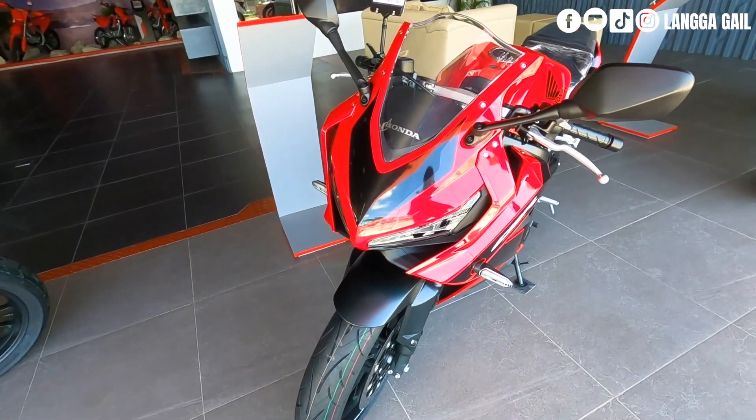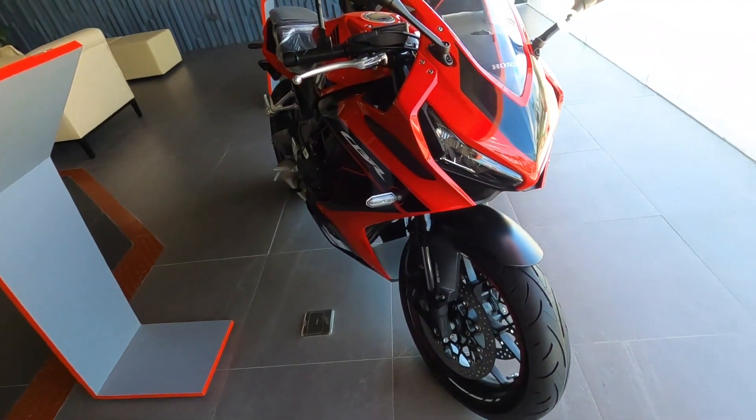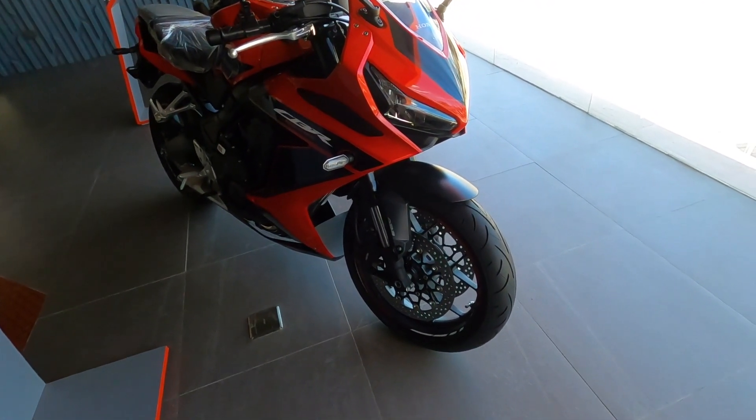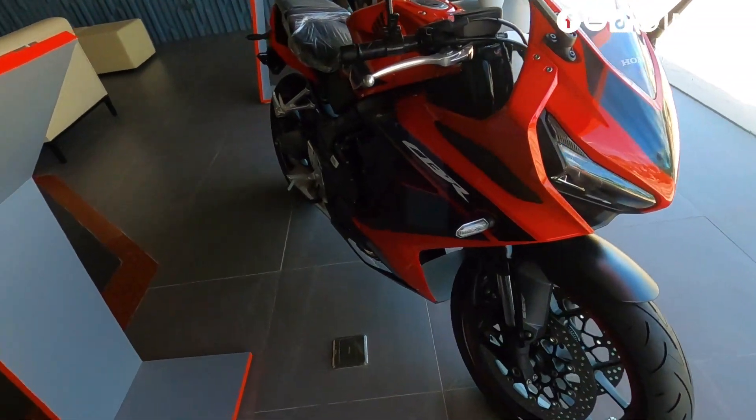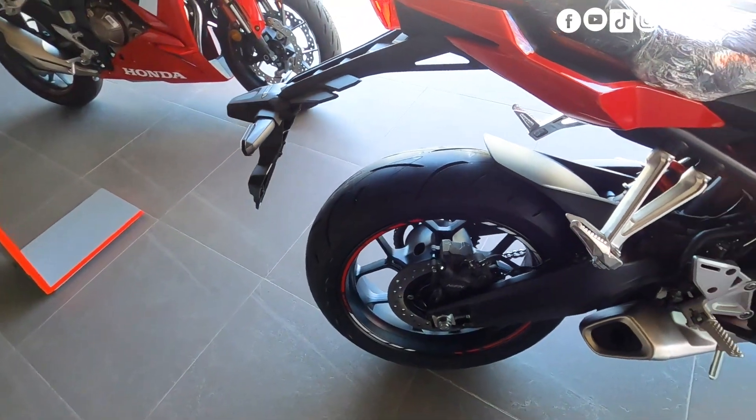Sa headlight, naka-LED na po. Turn signal is naka-LED din. Equipped na din po siya ng inverted telescopic fork suspension sa front with dual disc brake and ABS. Pagdating naman sa likod, naka-single hydraulic disc brake po siya pero equipped pa rin po siya ng ABS.